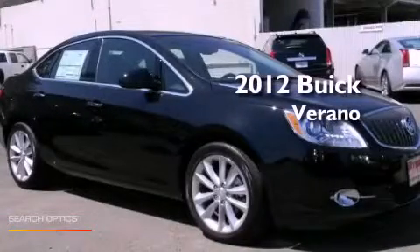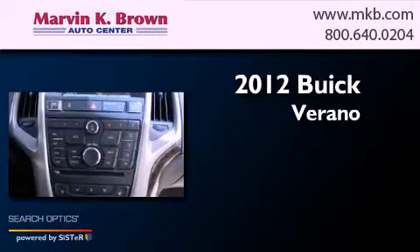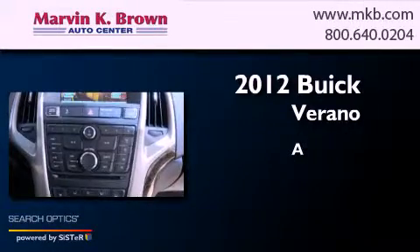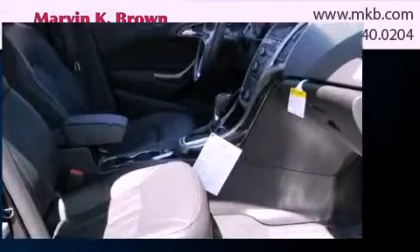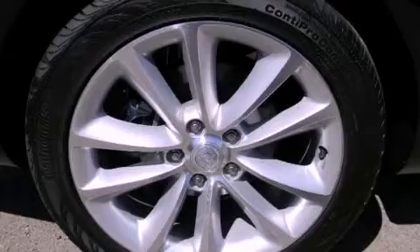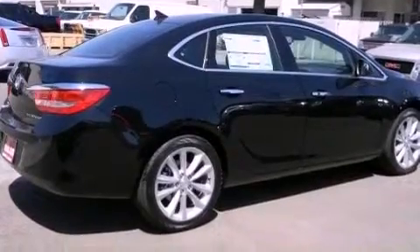This is a brand new 2012 Buick Verano. Features include power door locks with lockout protection, alloy wheels, a low tire pressure indicator, and traction control and stability control systems.